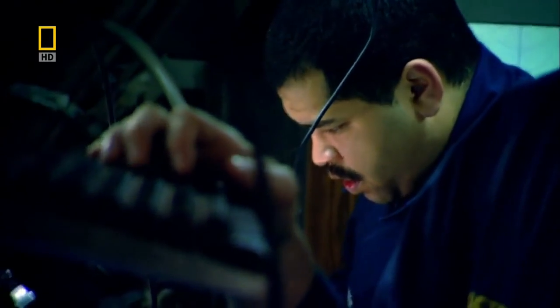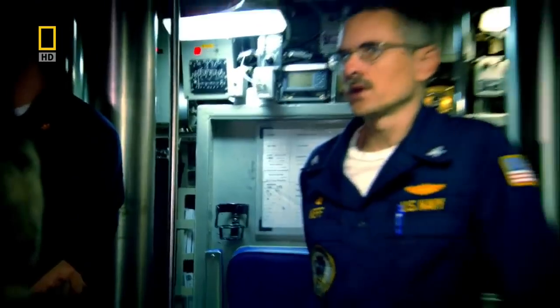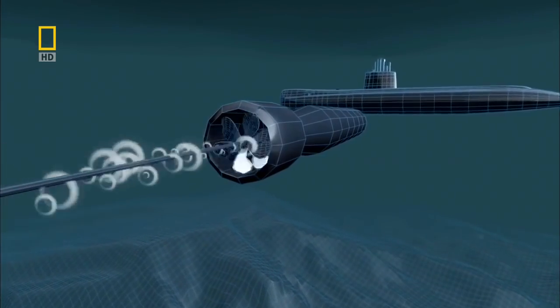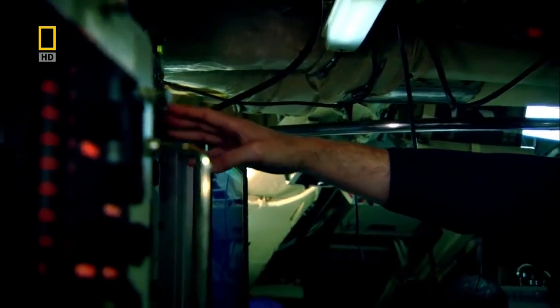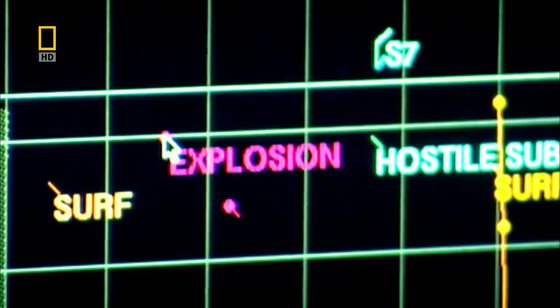Holding course — ship's unit running normally and converging on the bearing of Sierra Seven. As the torpedo closes, its onboard sensors lock on and guide it in for the kill. Off the wire, tube two — explosion to the south.